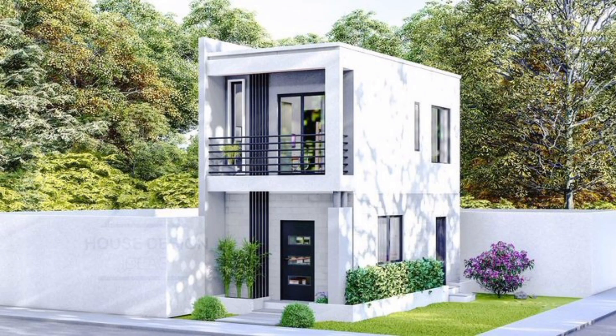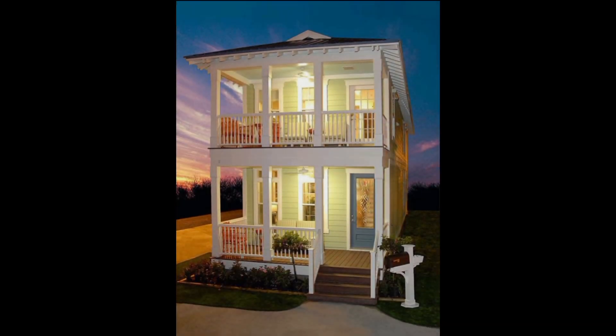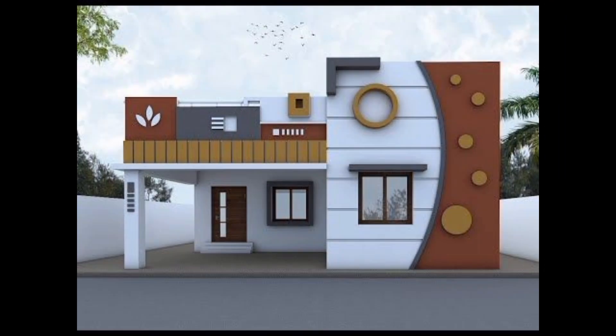Lighting plays a crucial role in your front of house, creating ambience and ensuring safety. Install stylish outdoor lighting to illuminate pathways and showcase the unique features of your home.